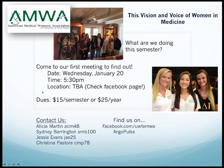AMWA typically meets on Wednesdays. They have dues of $15 per semester or $25 per year, covering shirts and trips. They attend various conferences as well. If you're interested, find them on Facebook at UWF AMWA or on Argo Pulse. The president is Alicia Martin — acm48 at students.uwf.edu — who founded the chapter here on campus. Definitely contact her to get involved this fall.